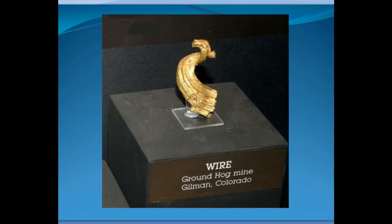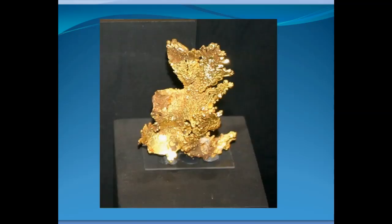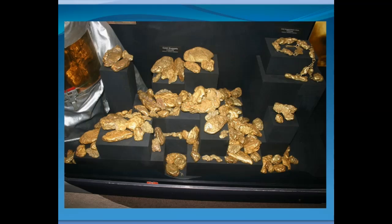Here is an unusual piece of gold — a series of wires that have grown together to form what they call a ram's horn, from Gilman, Colorado. Wires are not unusual. Here's another from Colorado: a mass of wires grown together. Here's a specimen from California called a 'tree' — a bunch of crystals grown together like leaves. Once gold has traveled down rivers and streams and been abraded, it becomes more rounded.